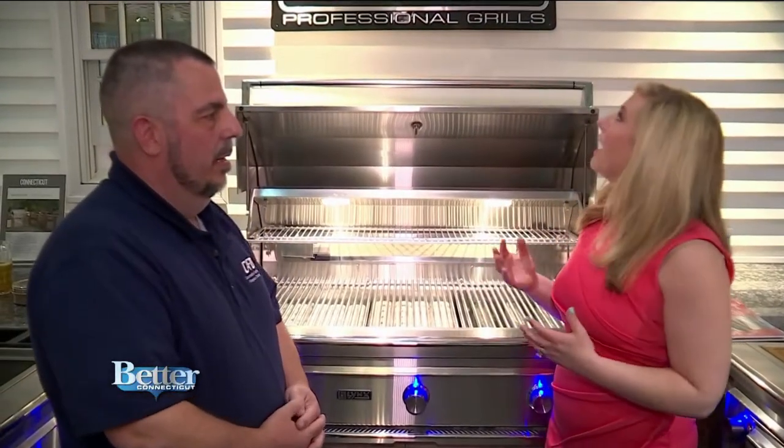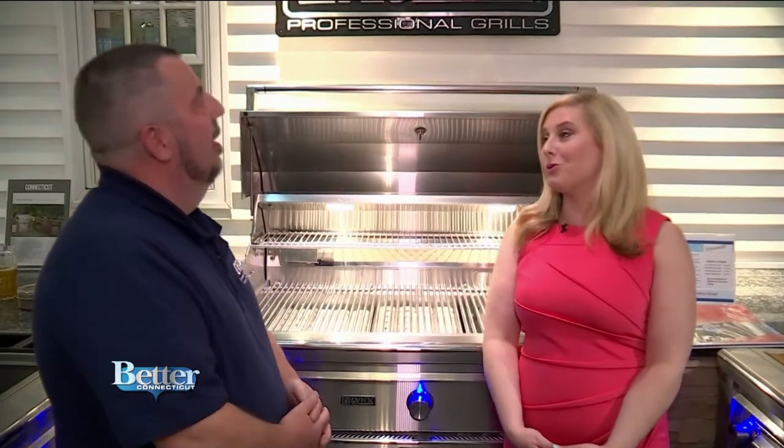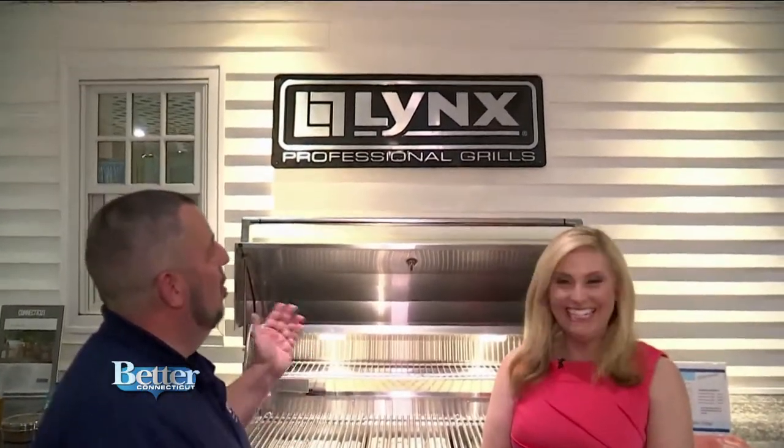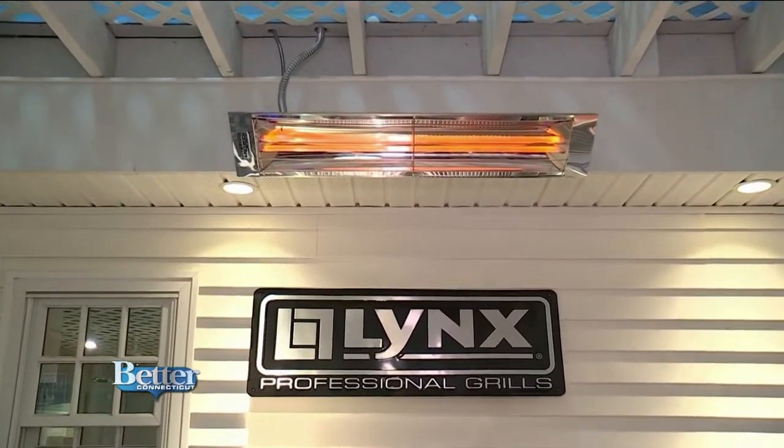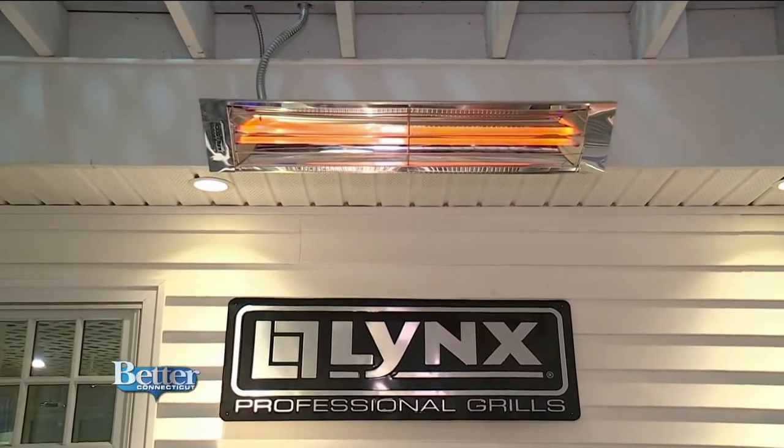We haven't always had the best weather, but standing here feels really toasty. Those are Infratech heaters, manufactured for outdoor use. You can install them anywhere — on the side of a house, on a pergola.